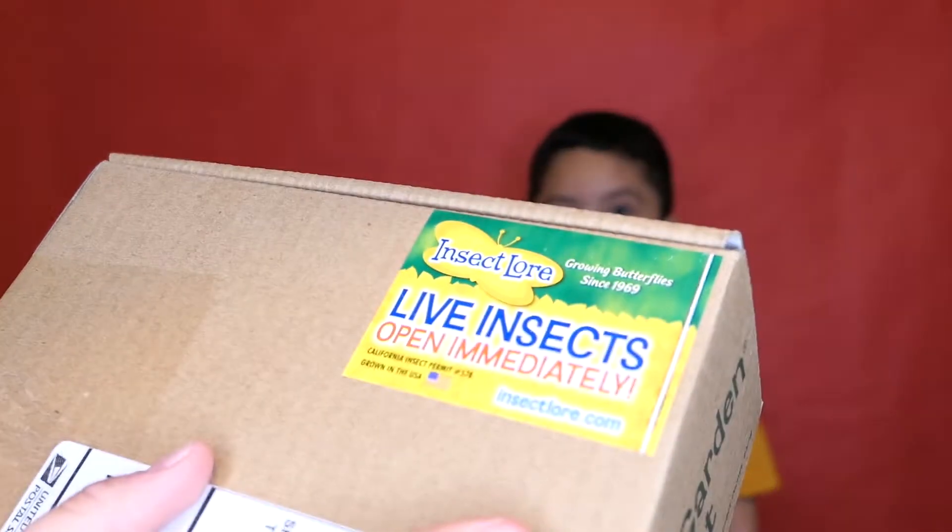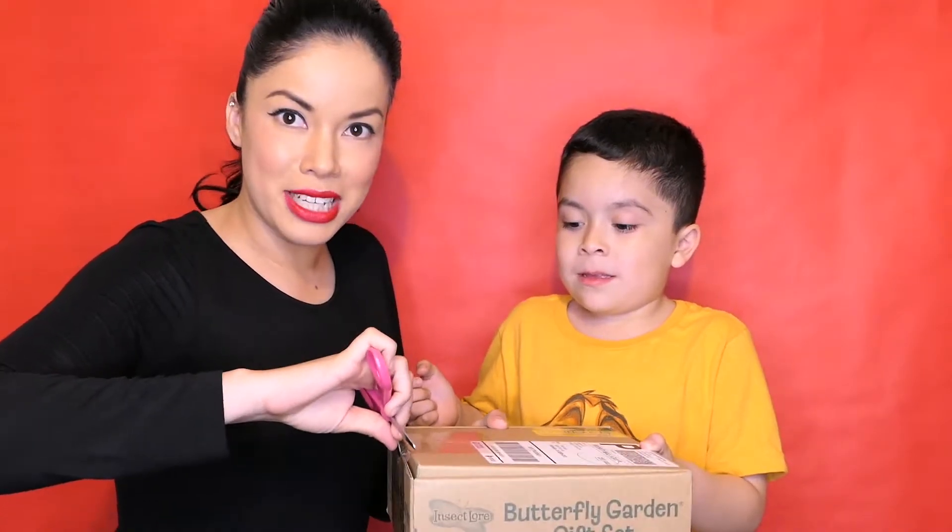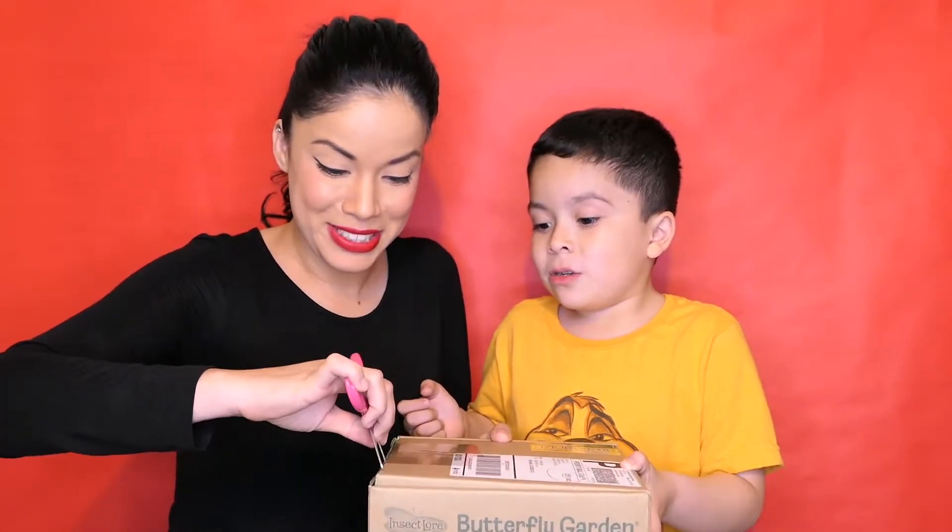Hi guys! Today we're going to be unboxing some caterpillars that mama bought. I ordered these at Insect Lore and they just arrived today. Live insects — open immediately. Oh my gosh, I am so excited. I've always wanted to do this.